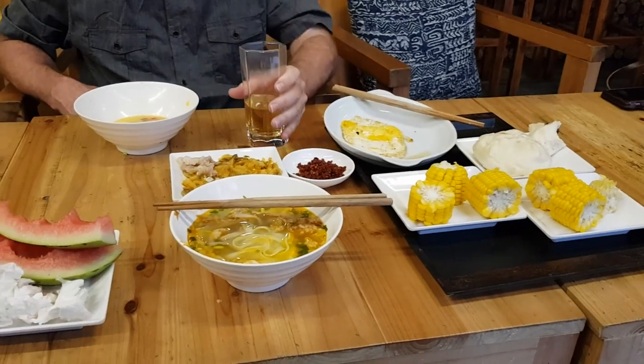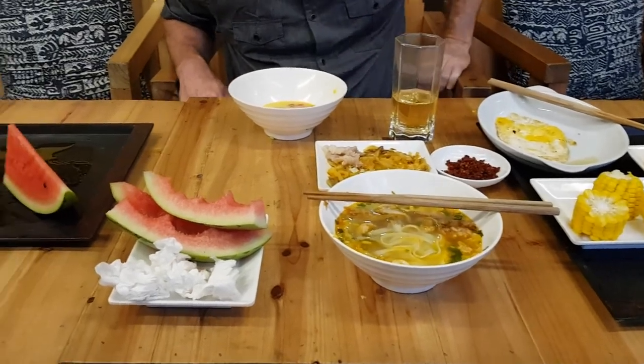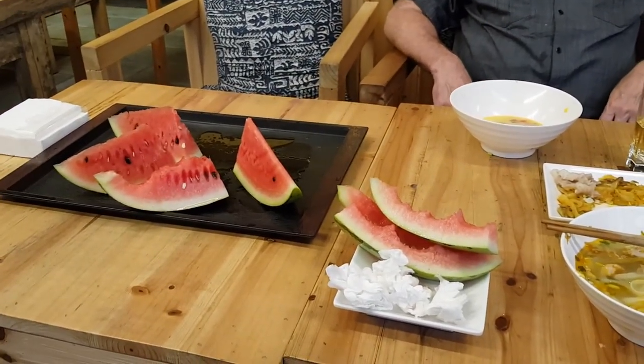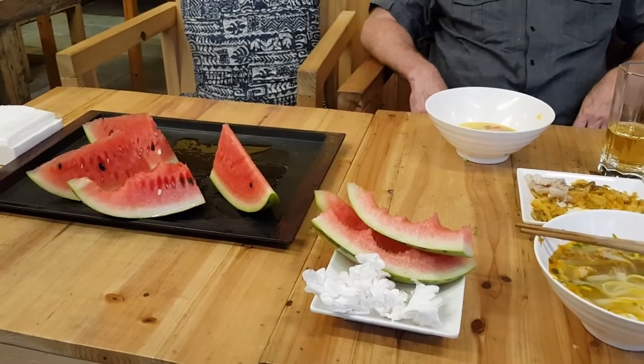We've had about as much breakfast as we can take, and now we're going to go back up, get our stuff, and head on to the train station. Here we are at the train station outside of Zhaoxing — it took us maybe 10 minutes to drive here from our hotel. Our manager set things up very nicely so we didn't have to figure out all the logistics of getting our luggage back to the train station in time.